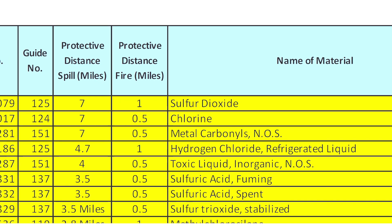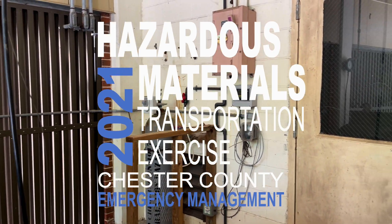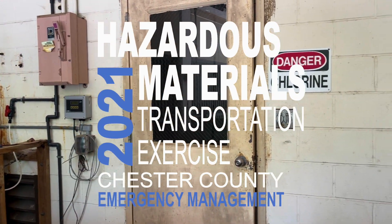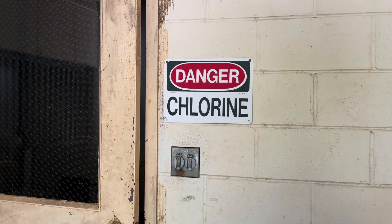Below sulfur dioxide, the second highest ranked hazardous chemical in the county is chlorine. The 2021 Hazardous Materials Emergency Preparedness Transportation Exercise focused on chlorine to test our emergency operations plan and train and prepare emergency response personnel.